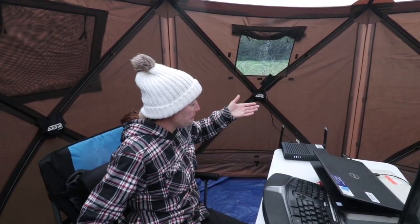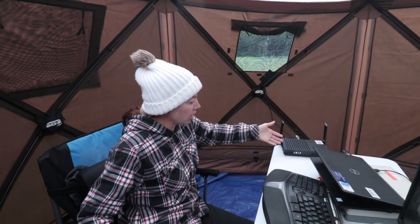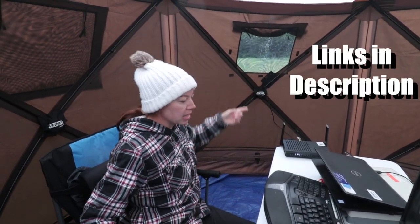One thing with using your phone as a hotspot is it gets really hot and can disconnect you. So what we ended up doing was purchasing a Netgear modem, a Netgear router, and an antenna.